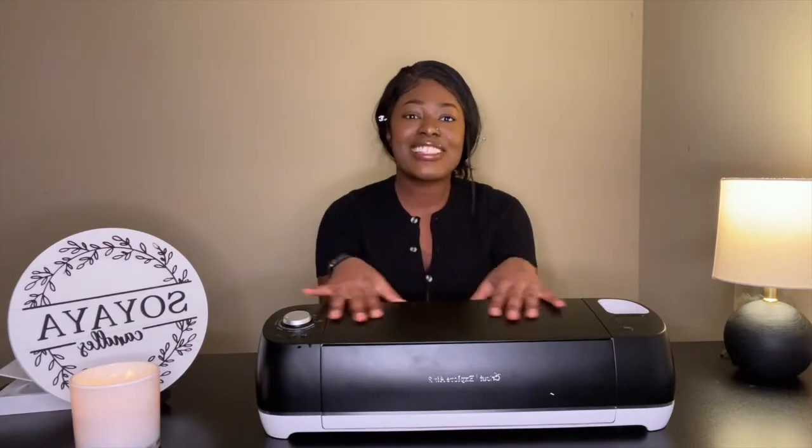This is what I use to take payments when I'm at pop-up shops, holiday markets, or events — it's the Square card reader. I got this from Target but you can get it anywhere or order online. It's super user friendly. You'll notice a lot of people prefer to use a card rather than cash, and it eliminates that headache of having exact change, so I definitely recommend investing in a Square for pop-up events.